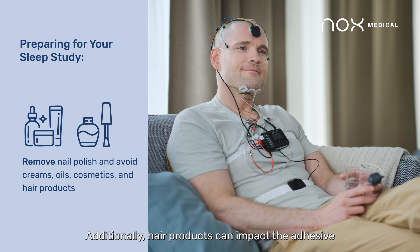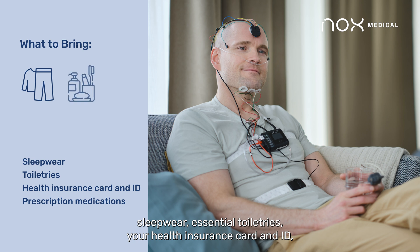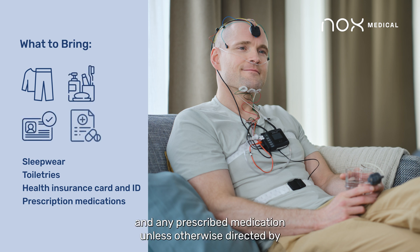Additionally, hair products can impact the adhesive gel's ability to secure the sensors to your head. Bring comfortable sleepwear, essential toiletries, your health insurance card and ID, and any prescribed medication, unless otherwise directed by your health care provider.